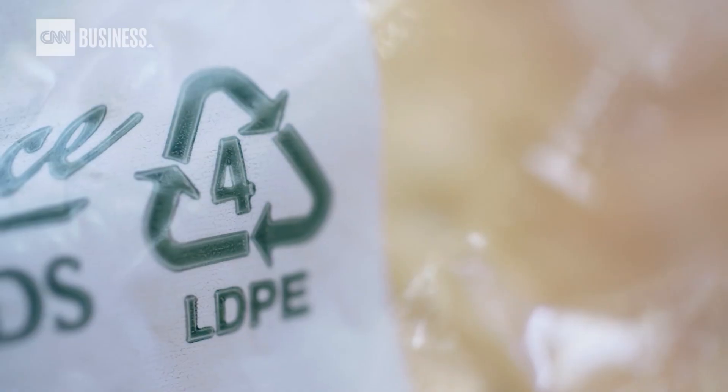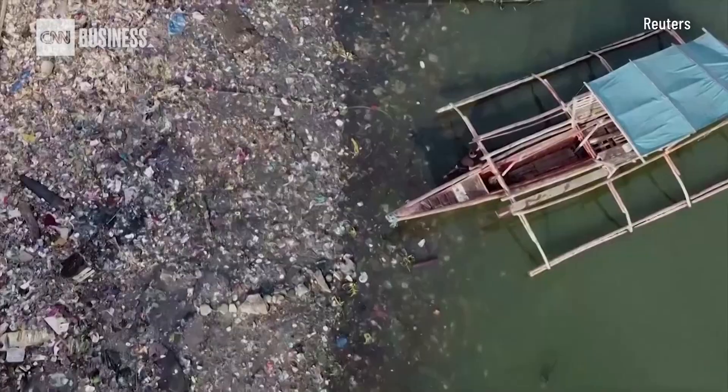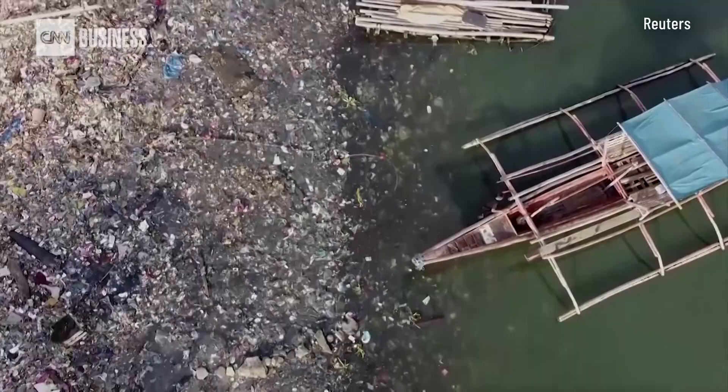Why is some plastic being recycled and some not? It turns out there are actually seven different types of plastic, and of those seven, really only two can be recycled. You'd be astounded at the things that cannot be recycled — stuff we see and use every day that's not recyclable.